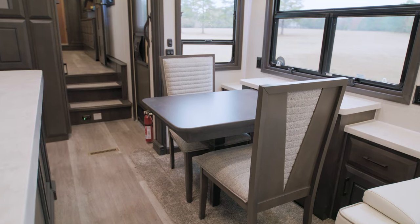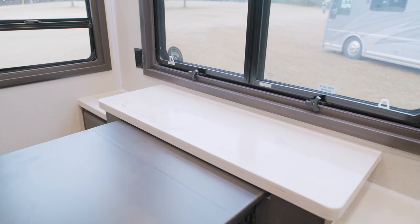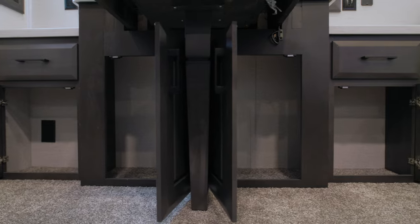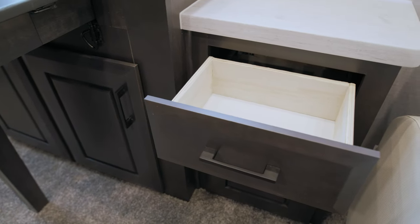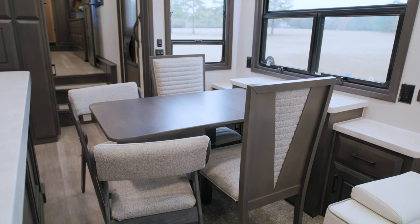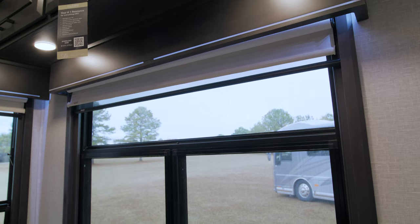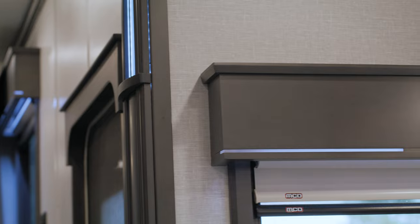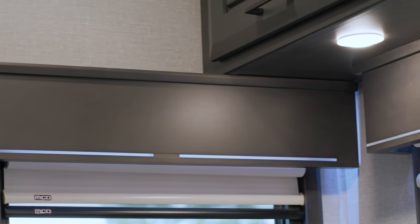The dinette features a buffet backer with a solid surface countertop up high, plugs on either side with USB and 110, and storage down low in the form of drawers and cabinetry — all hardwoods. The table expands to accommodate guests, and there's an additional leaf and two folding chairs for seating four. All of this is surrounded by awesome windows with MCD rolling day and night shades, complete with hardwood valances that have accent lights in them.